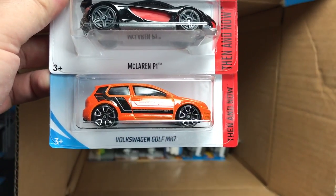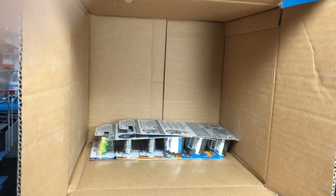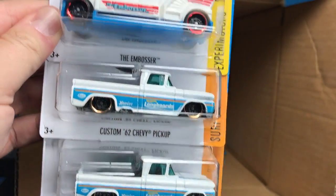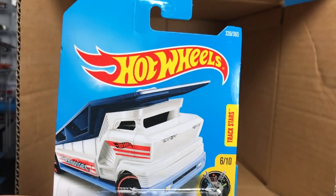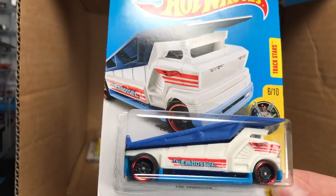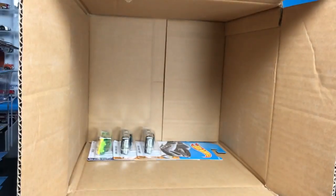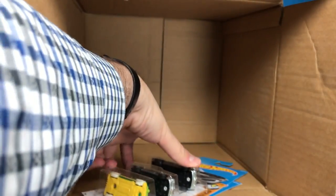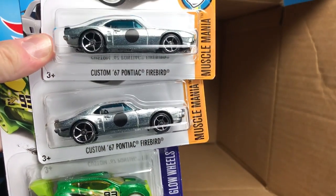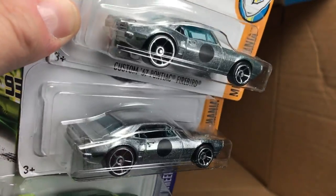The McLaren P1 and the Volkswagen Golf MK7 — that's a 2018 model but we saw it in the Kmart case as a first-to-market car. We've also seen the Custom Chevy Pickup. And last but not least, three holdovers from 2017 including the Custom Pontiac Firebird, which is an awesome model — you can never go wrong with that one.